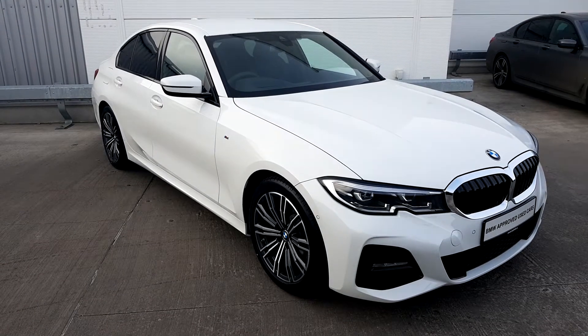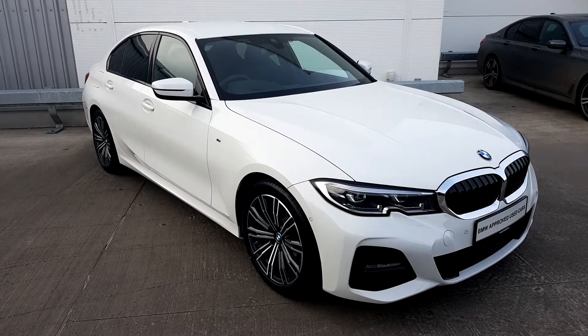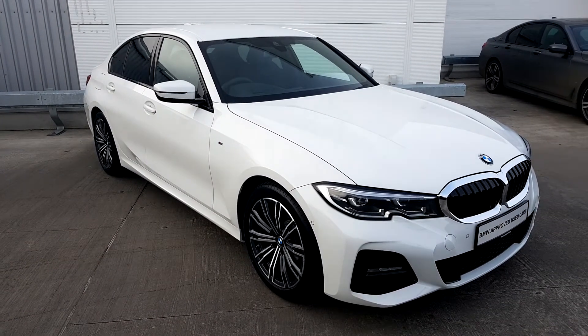Hi, Carrie here from Jodafee BMW presenting this 2013 3 Series. This is a 318D M Sport saloon in Alpine white.